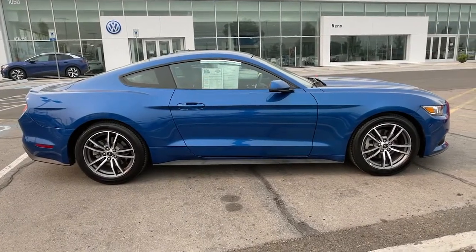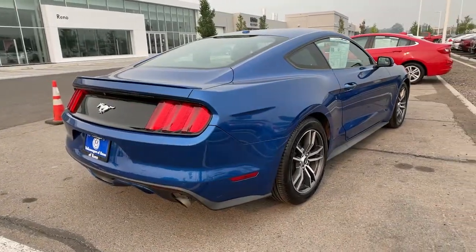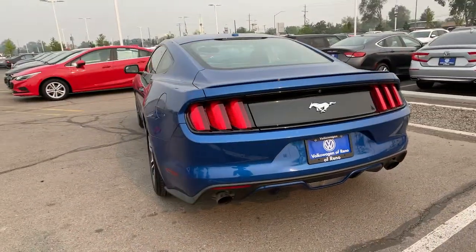This sleek, midsize, high-performance coupe delivers a personalized driving experience like no other. Driver-centered, beautifully styled, connected, crisp, fast, stable, and balanced — it's a pure expression of automotive adrenaline.